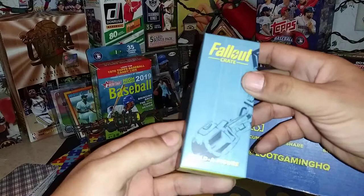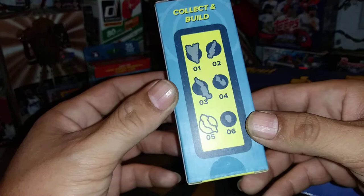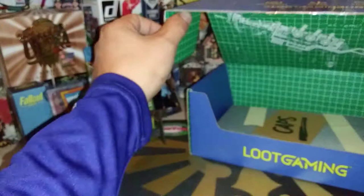Next is a Build-A-Figure. They send you parts and you can put them together, building your own set of power armor. This one is the right arm — box number five of six. I don't open these, I just leave them back here. Eventually when I get a whole set, that's what we're going to do.